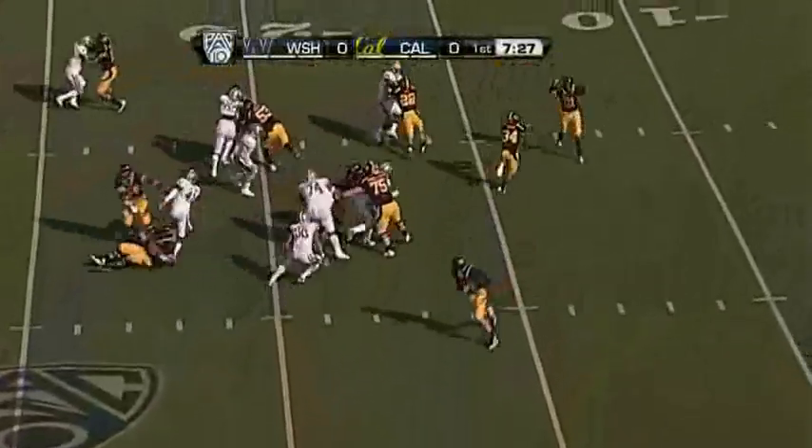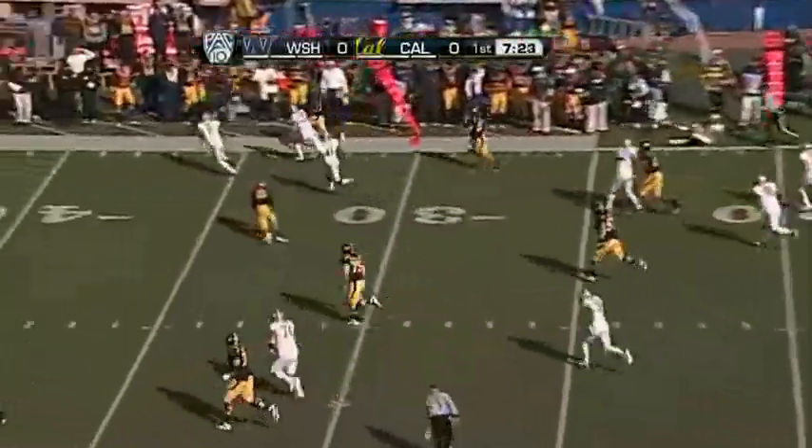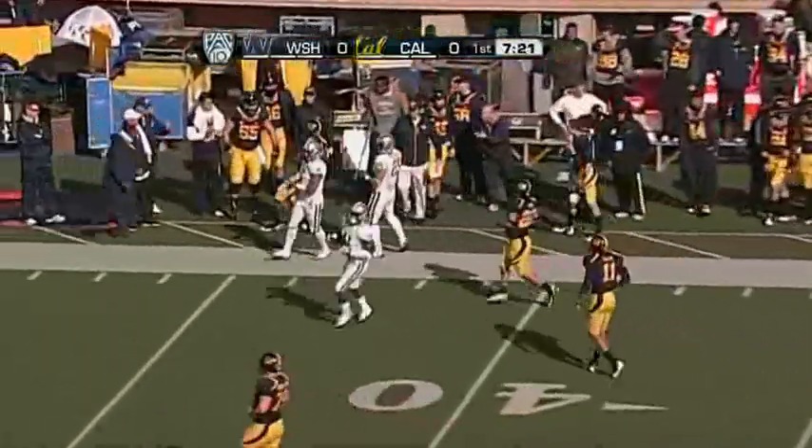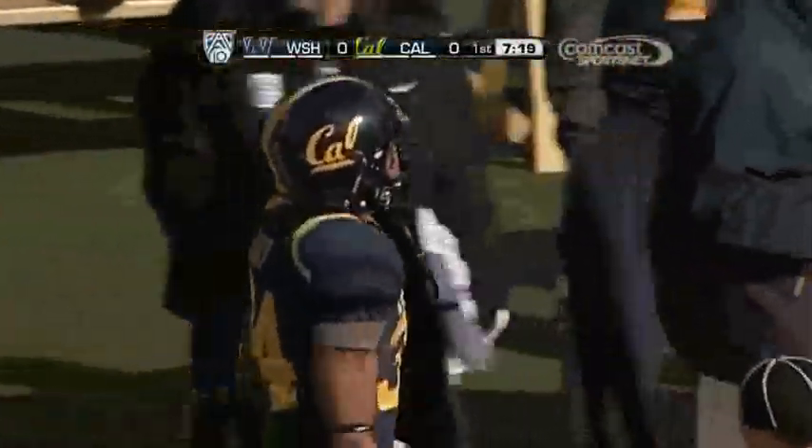Shane Vereen goes in motion on the fly sweep, he fakes the reverse to Allen and keeps it. Down the sideline he runs, past Mason Foster. Nicely done by the Bears, trying to get this UW team out on the perimeter, and Vereen goes for 14 yards.